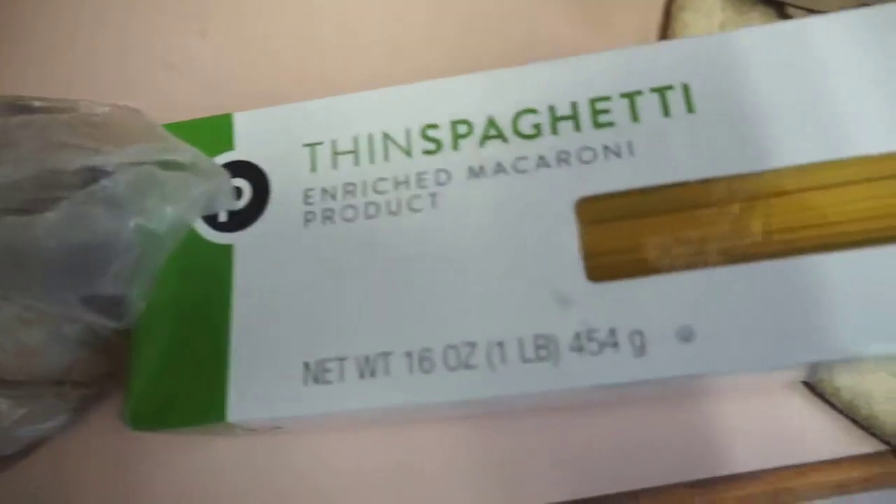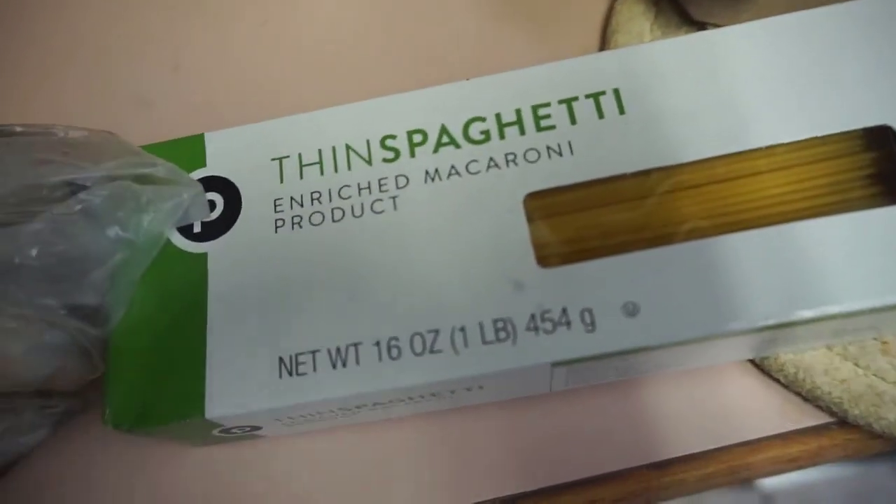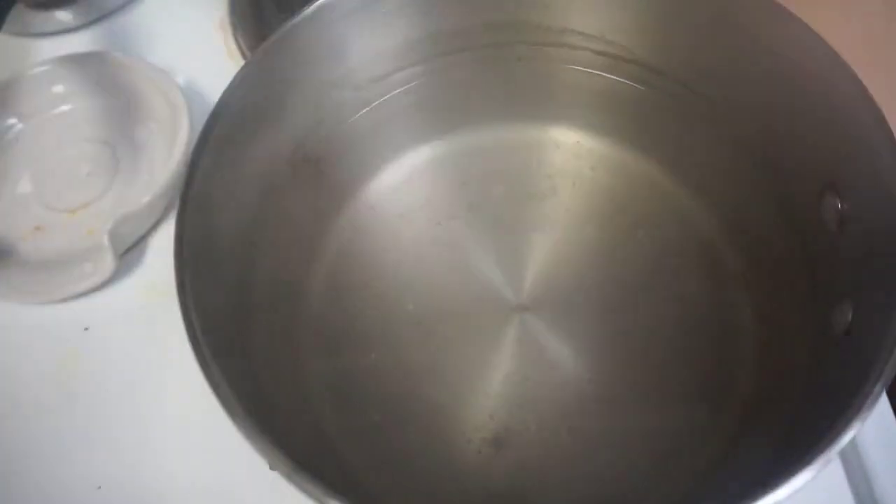Tonight I'm going to do a quick shrimp alfredo — well, it's not really alfredo because I'm going to use spaghetti noodles, but I'm just mixing up a pasta. I already got my water boiling.